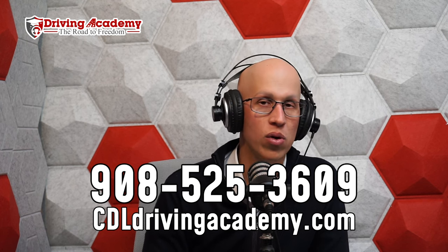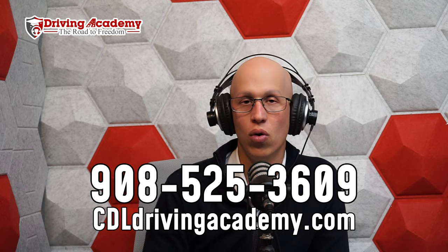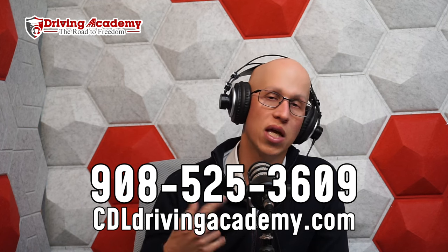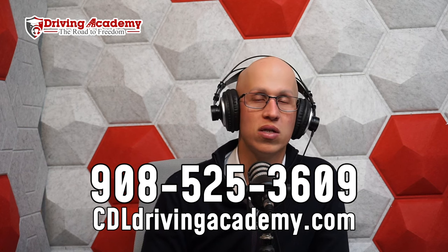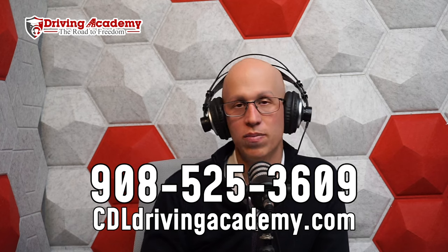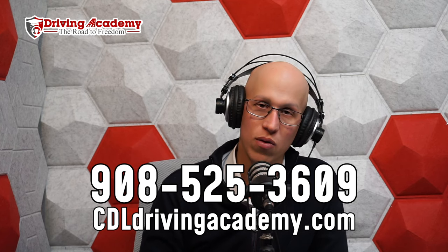Our most popular programs are guaranteed training courses — over 100 hours of training plus unlimited trials at the road test, meaning you keep going until you pass at no extra cost. If you have any questions, comment below. We're always looking at and responding to comments to get you closer on your road to freedom. Thank you and have a fantastic day.